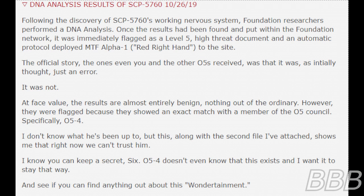I don't know what he's been up to, but this, along with the second file I've attached, shows me that right now we can't trust him. I know you can keep a secret, 6. O5-4 doesn't even know that this exists, and I want you to keep it that way, and see if you can find anything about this Wondertainment.